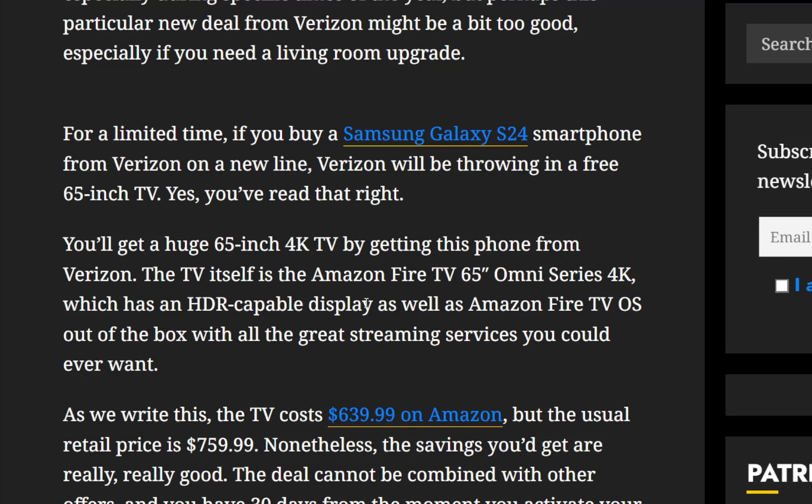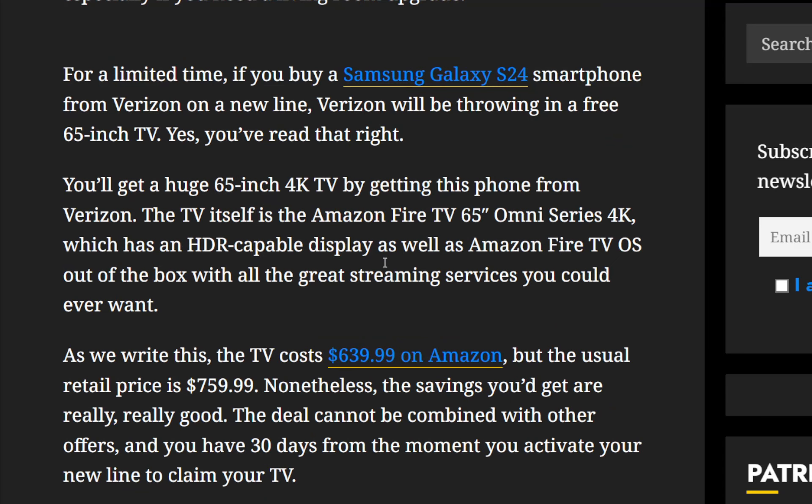Now, if you don't need the TV or don't want the TV, then this deal is not really for you. There are better deals being offered from Verizon. If you trade in a device or whatnot, you'll get better discounts.